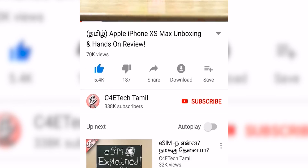Hey guys, my name is Ash. If you have seen the C4E Tech Tamil video, please hit the thumbs up button, subscribe, and press the bell icon. Now let's go to the video.